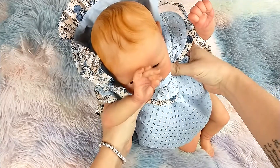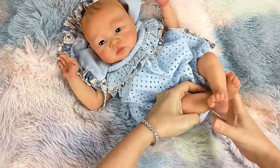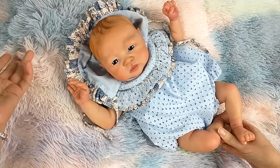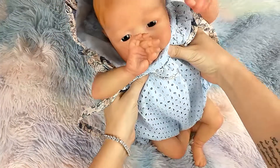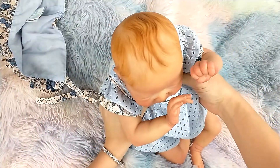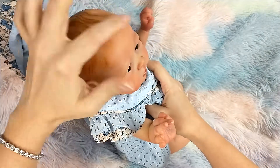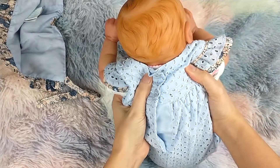I just kind of want to show you some of her details without moving the camera around too much. I have it on a tripod, but I am trying to show you guys. She looks much different in the camera than she does in person, which is a little bit annoying. She's got red hair — painted red hair that was done one little strand at a time. She's got a textured forehead and the back of her head is textured too.